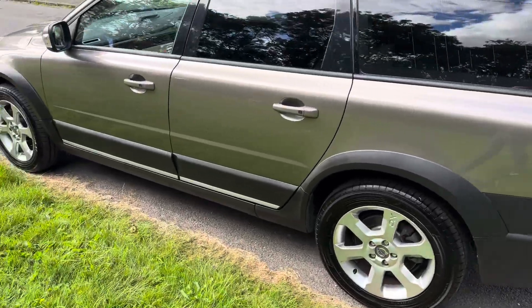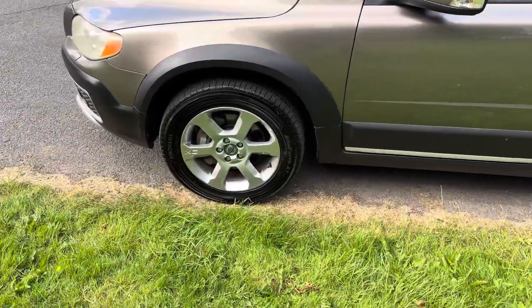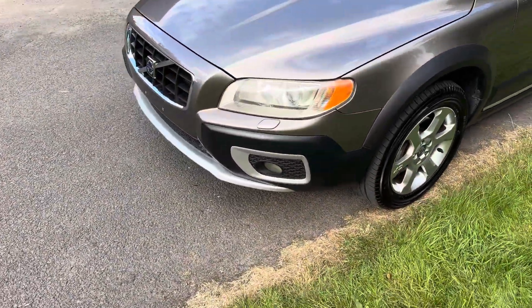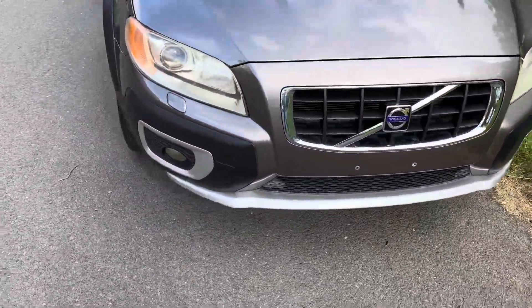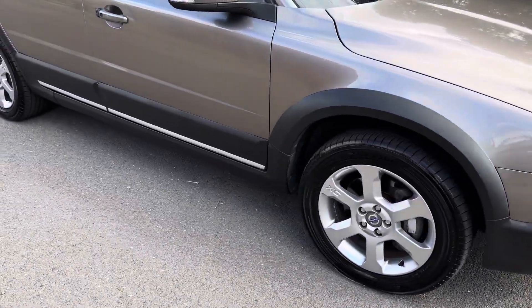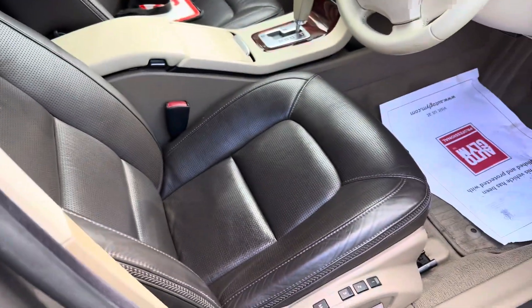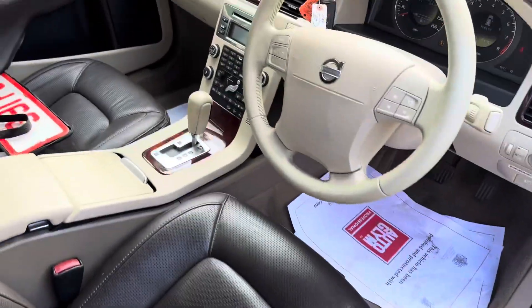That's roughly 57,000 miles. The alloy wheels are virtually unmarked; the headlamps need a little bit of a polish, to be fair, but it is after all 16 years old. You won't find a nicer one anywhere. The car drives without fault.